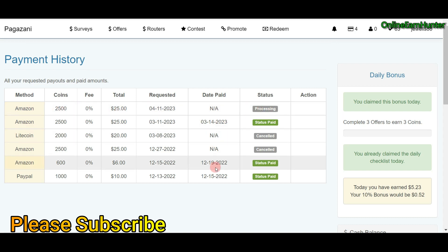You've seen my previous account payouts, how to request payment, and my account history. Note: do not use auto-completers on Pagazani — they review completed surveys manually. I'll pin the registration link in the video description if you want to join. Thank you for watching, see you in my next video.